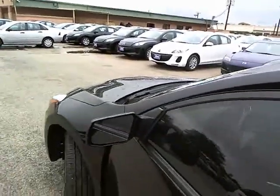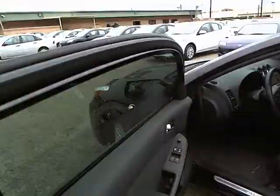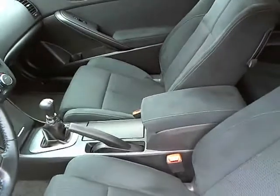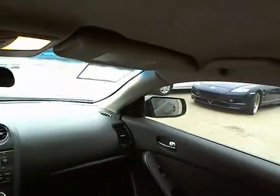Anti-lock braking system, traction control, stability control, air conditioning, power steering, adjustable steering wheel, keyless start, keyless entry, aluminum wheels, cruise control.